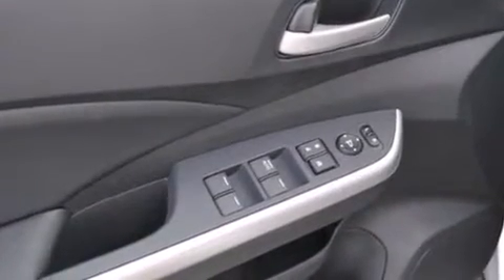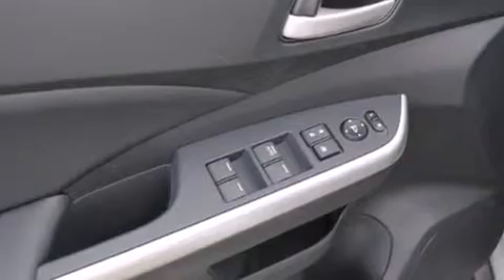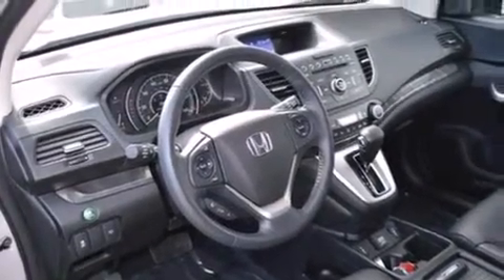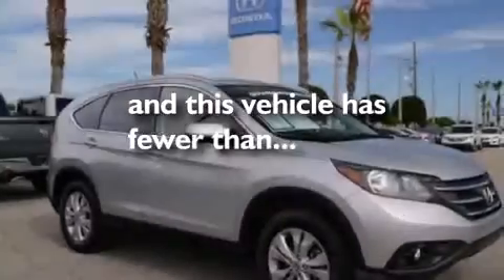Also included are rear seat child-proof door locks, a pass-through rear seat, steering wheel mounted controls, full-power accessories, and this vehicle has less than 7,000 miles.